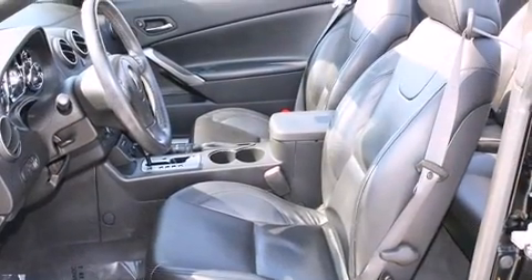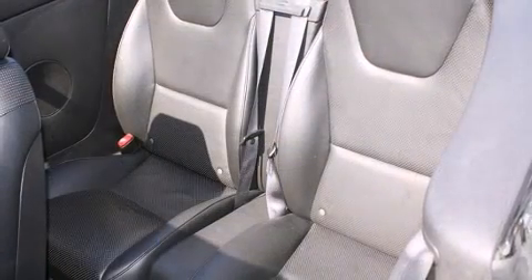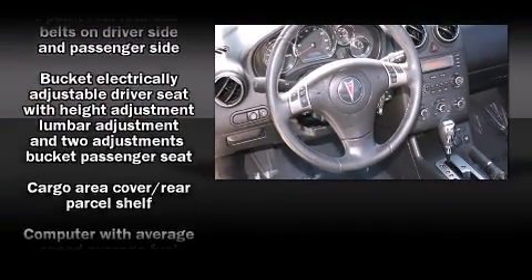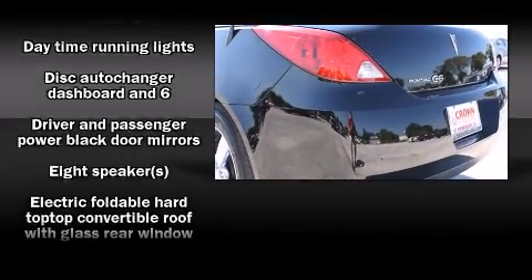Top features include a power convertible top, front and rear cup holders, a tachometer, speed-sensitive wipers, a trip computer, and more. Premium sound drives eight speakers, providing you and your passengers a sensational audio experience.